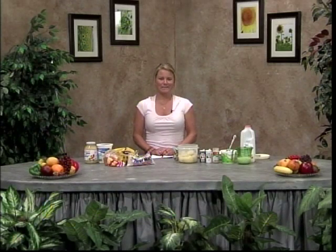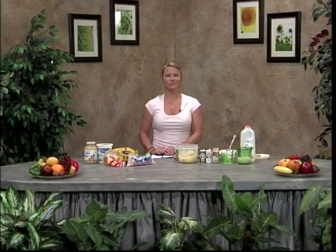Hi, my name is Mackenzie Lewis and I'm a dietetics graduate student here at Eastern Illinois University. I'd like to talk to you today about ulcerative colitis and its nutritional implications.